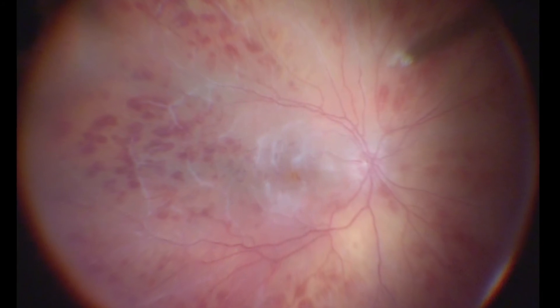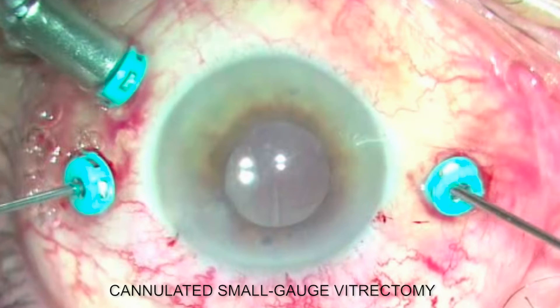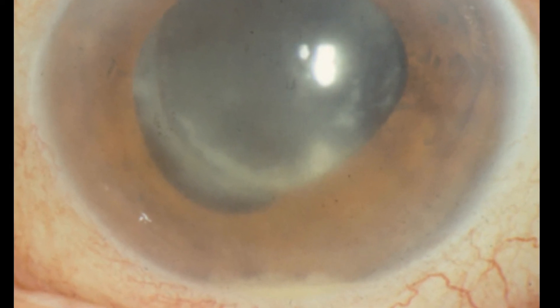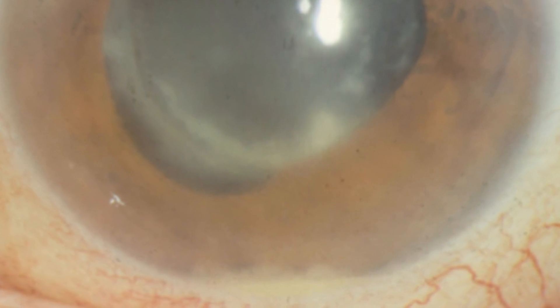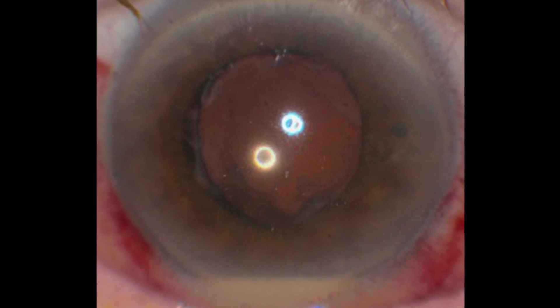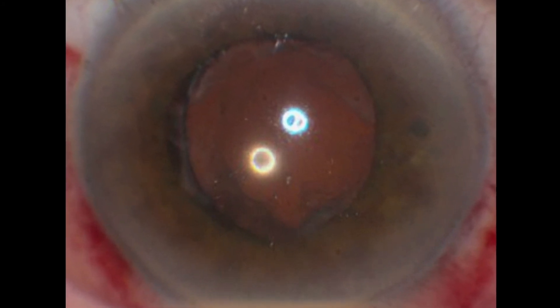Here we review 10 years of endophthalmitis treatment using such an approach, made possible by small gauge vitrectomy technology. We believe that eyes with profound visual loss from fundus-obscuring endophthalmitis are best treated by complete and early vitrectomy, and that tap-inject should be considered only for early cases with a preserved view to the fundus and count fingers or better presenting vision.